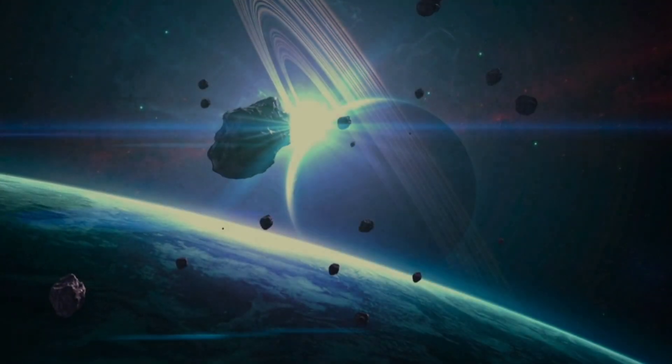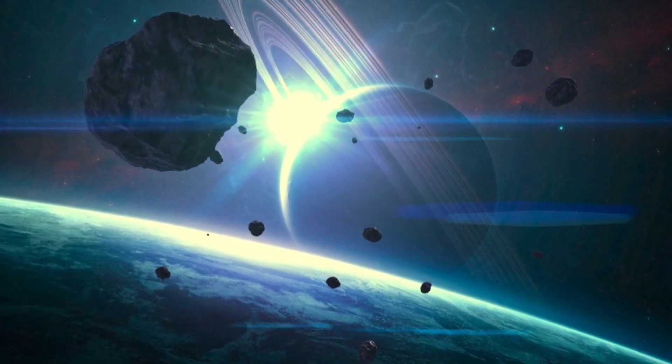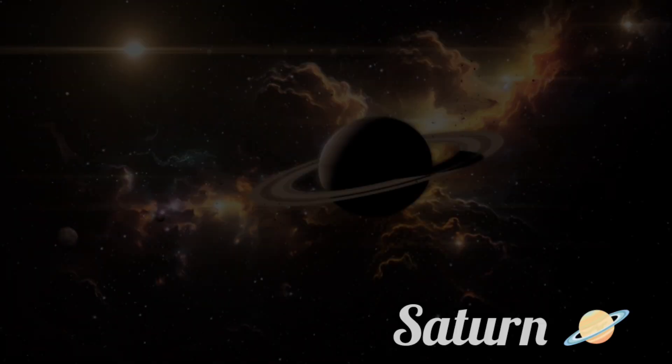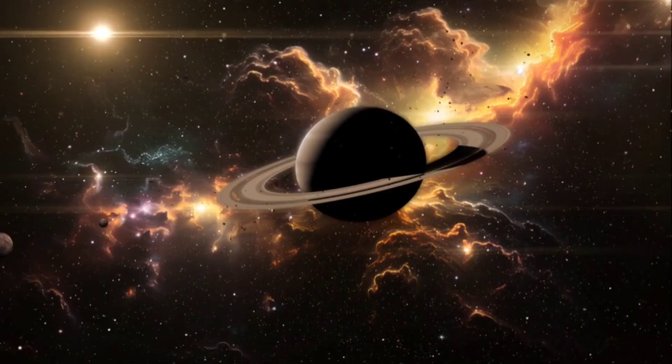This planet is known for its beautiful rings, made up of ice and rock. It's like a giant disco ball in space. Can you guess what it is? It's Saturn. Saturn's rings are so big and bright you can even see them with a telescope from Earth.